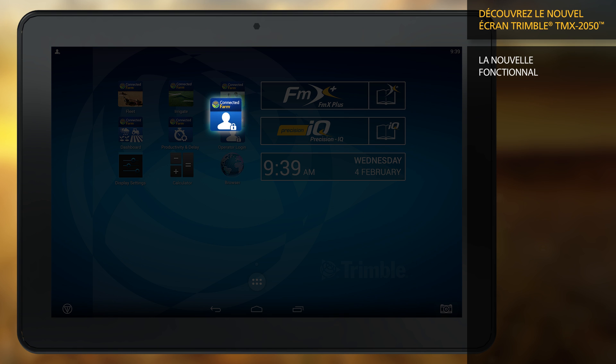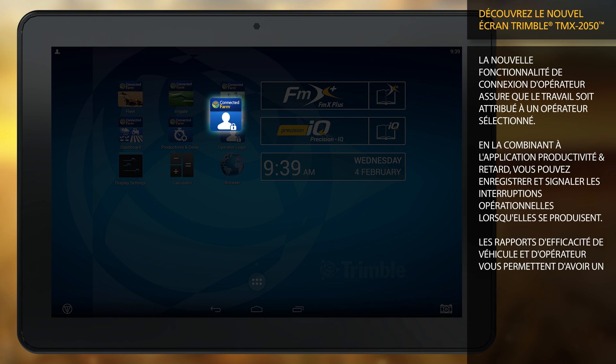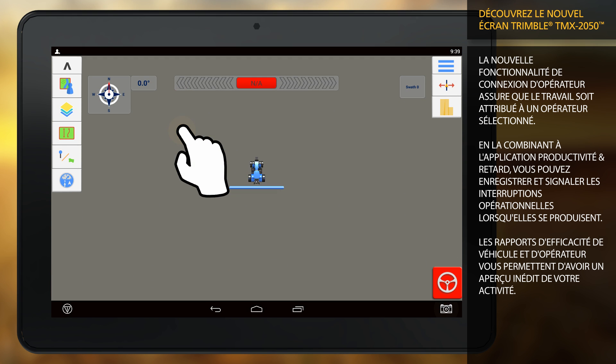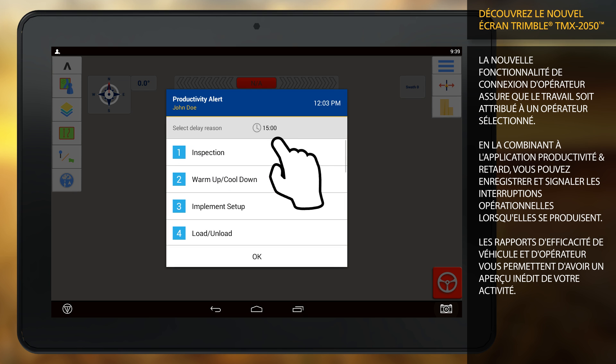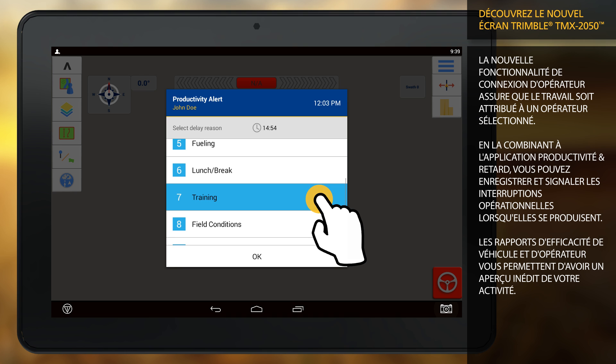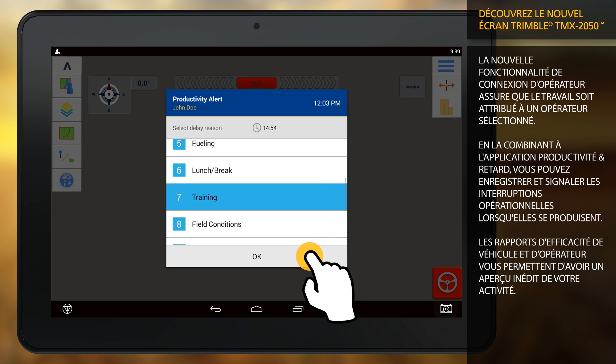New operator login functionality ensures work is attributed to a selected operator. Combined with the productivity and delay app, you can record and report operational interruptions as they happen. Vehicle and operator efficiency reports help you gain insight into your business like never before.